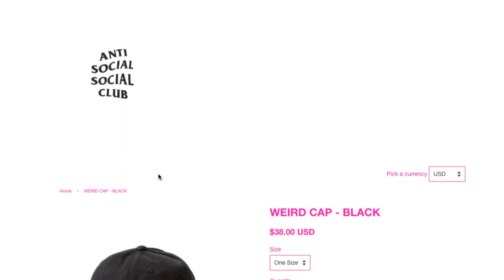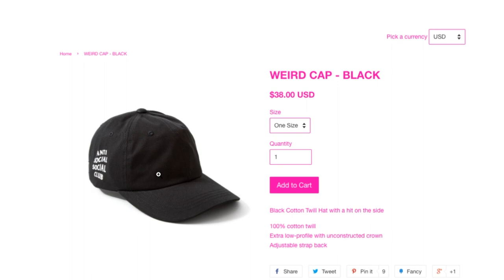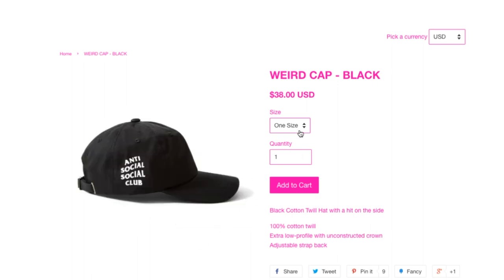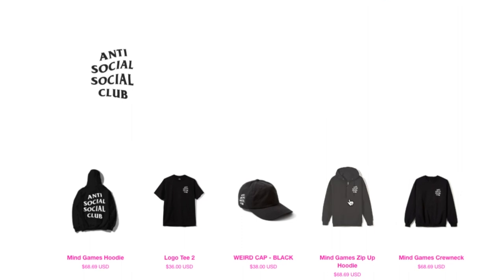This is the Weird cap for $38, black color. I think they went up — well no, same price, $38. This is 100% cotton, extra low profile with an unconstructed crown, adjustable strap back, black cotton twill hat with a hit on the side. I guess when they say 'hit' that means print or imprint.